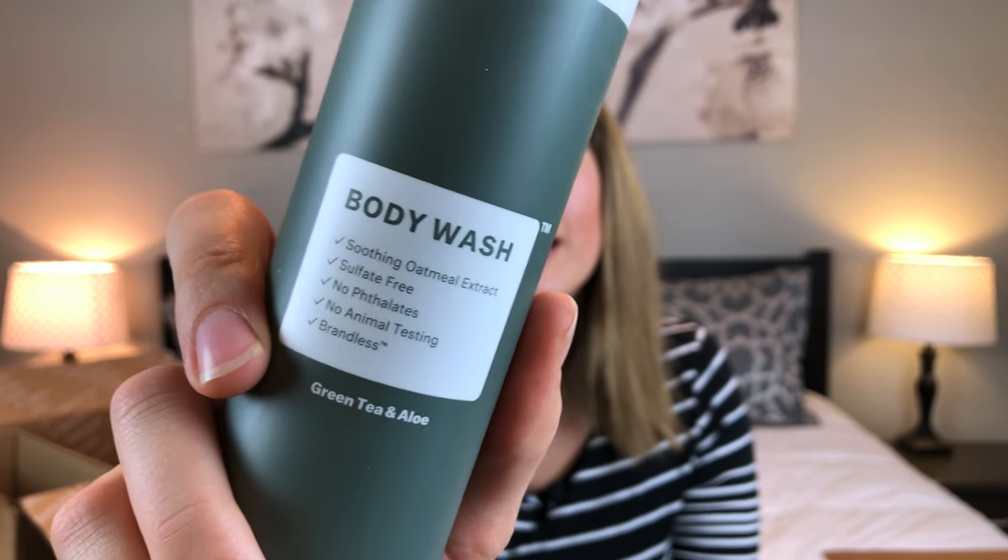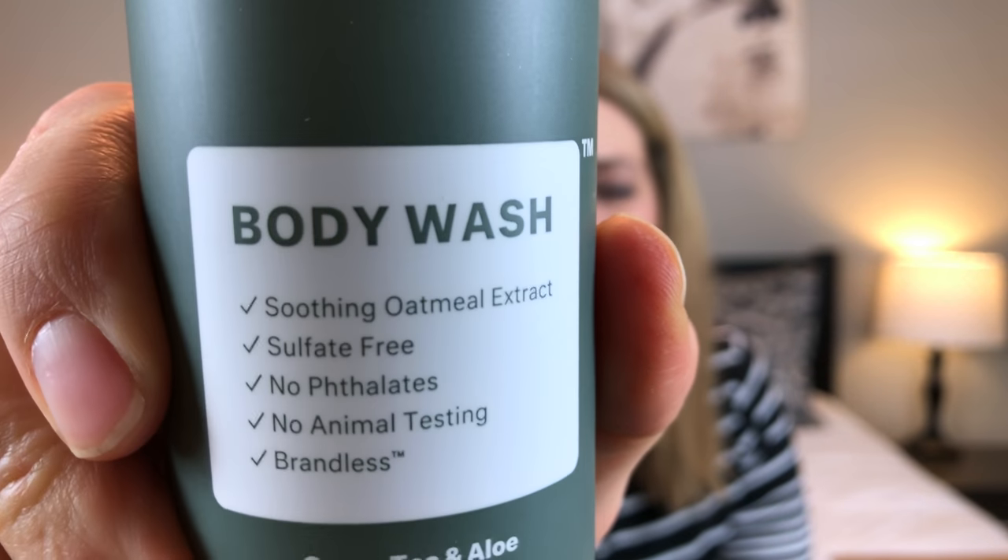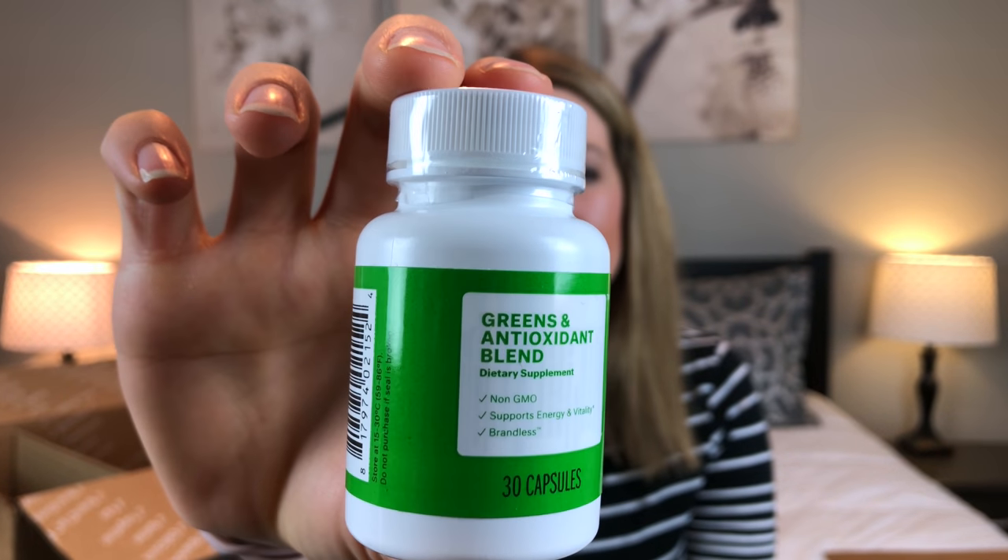The last two items I got are non-food items. The first one is this body wash. I got it because we order from Dollar Shave Club all the time — their products are really good and a great deal — but their body wash is pretty pricey, so I got this to compare. I'll have my husband use it for a while and update you guys. It has soothing oatmeal extract, is sulfate free, and has no animal testing.